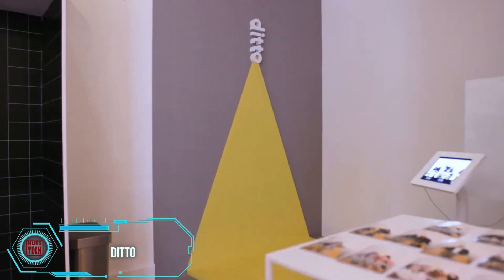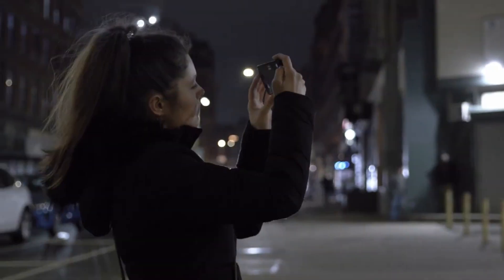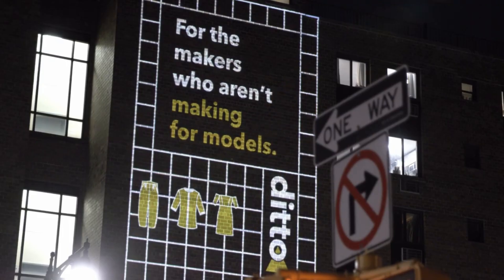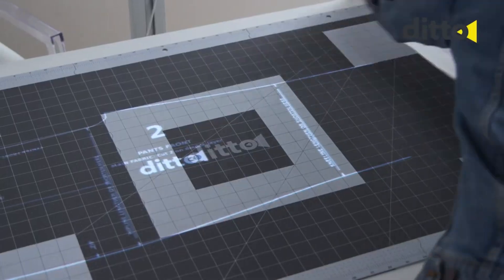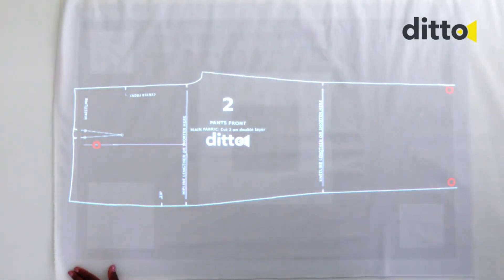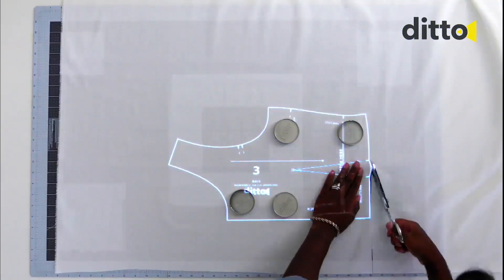Let's talk about Ditto, a super simple yet practical innovation. This sewing pattern projector completely eliminates the need for paper patterns. Instead, patterns are created in a special program and projected directly onto the fabric — no more fussing with paper, chalk, or pins. Plus, you don't need to start from scratch, thanks to Ditto's monthly updated online library featuring a variety of clothing designs.